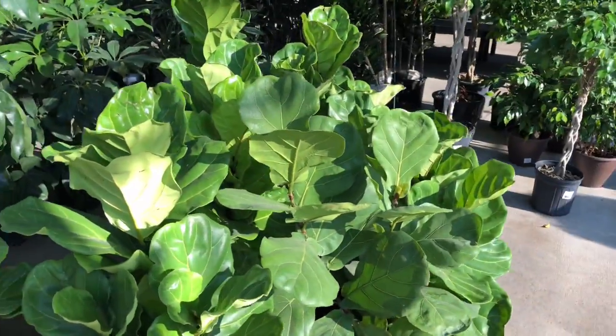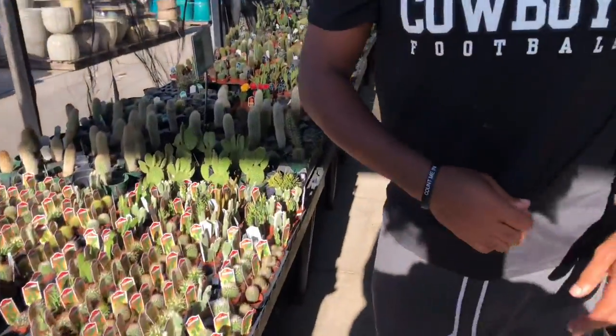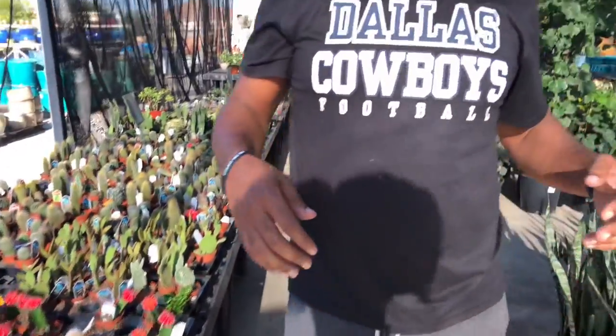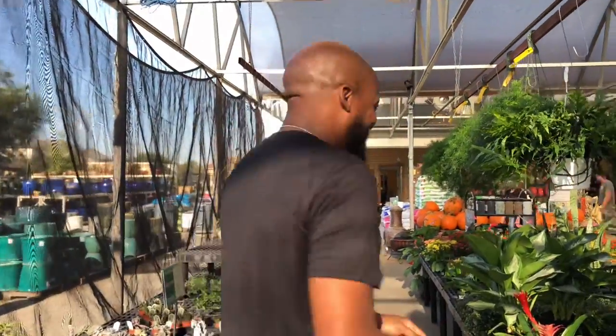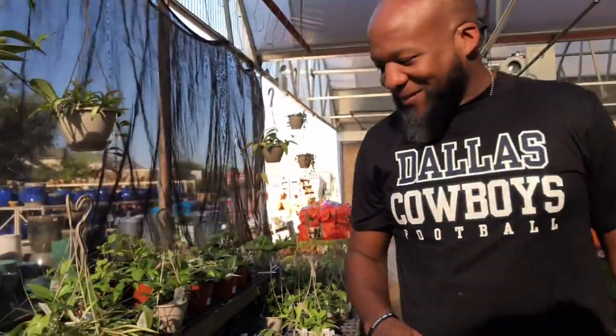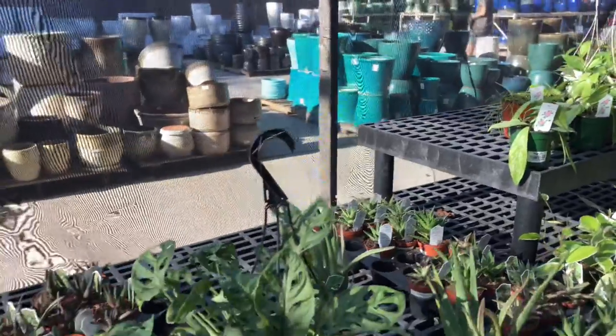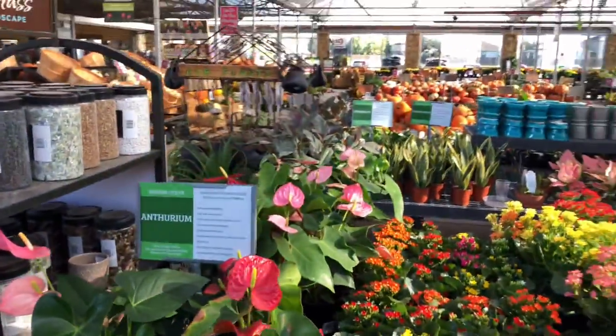We're gonna finish up here, y'all. I've been giving y'all some long videos — I ain't trying to make episodes, this ain't a sitcom. We're just trying to drop some quick knowledge. All this stuff is beautiful — I can be here all day. They've got succulents, the whole nine yards. And they're hiring too! I might just come in here and water for an hour and go back home. It'd be an expensive hour, but they can hire me.